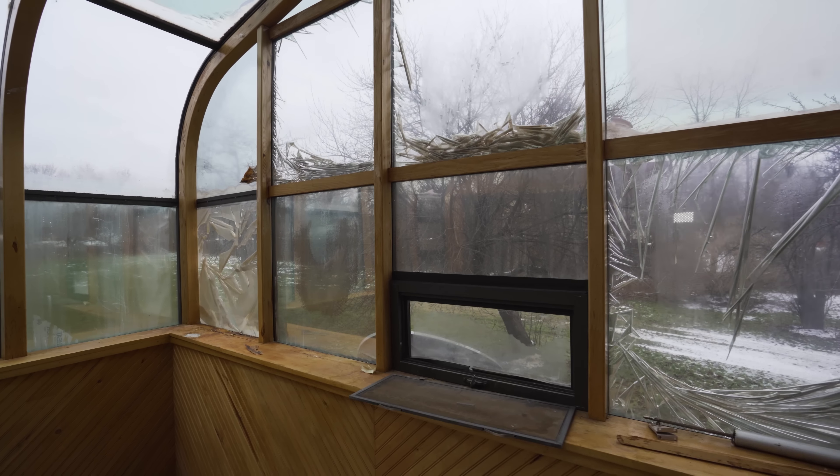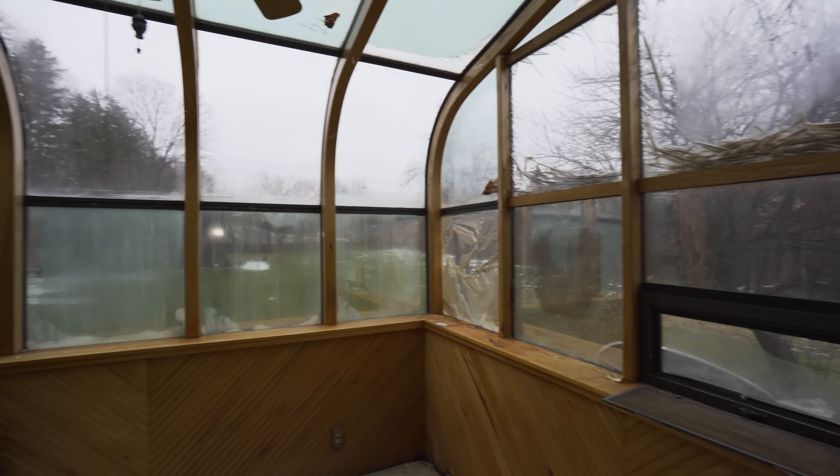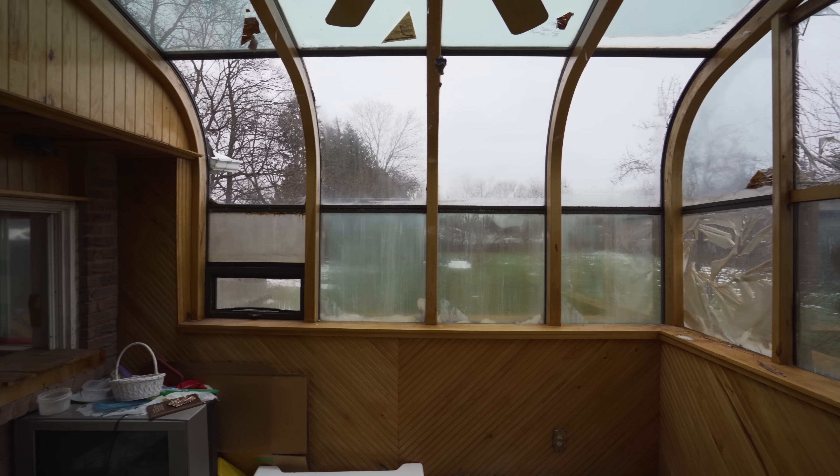As you can see we're already in the sunroom — it's already super cool in here so let's see what else we can find. Alrighty guys, so we are starting in this little sunroom right here. Very cool, if I don't say so myself.